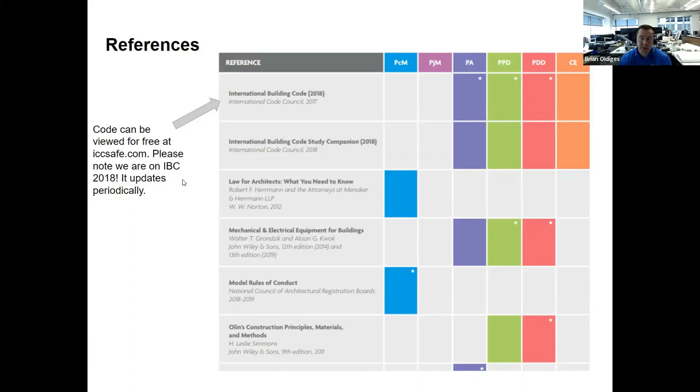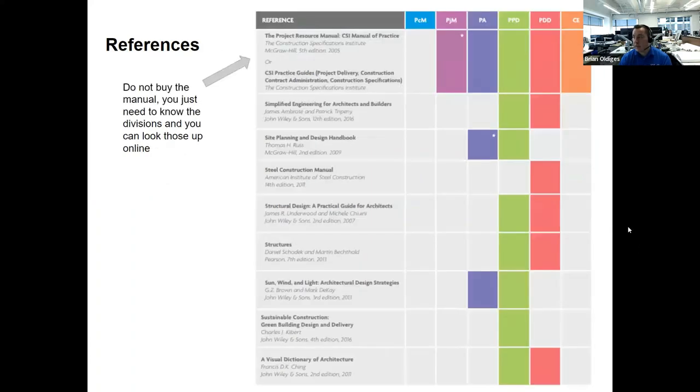The building code is a key resource. There are great online resources — ICC Safe and Opcodes are good references. The CSI Manual of Practice is another massive resource for construction and evaluation, but you don't truly need the full manual. Don't buy that — it's a very thick book with way too much information for what you need for the exams.